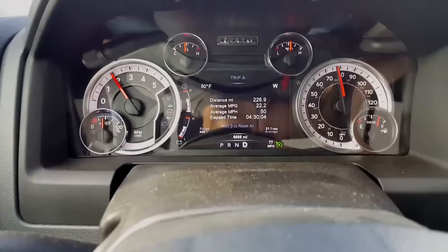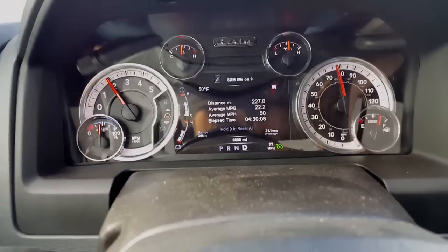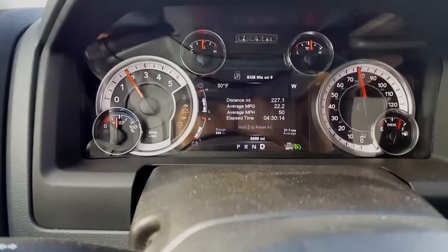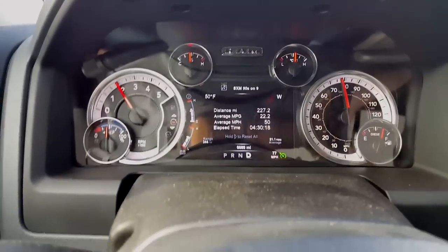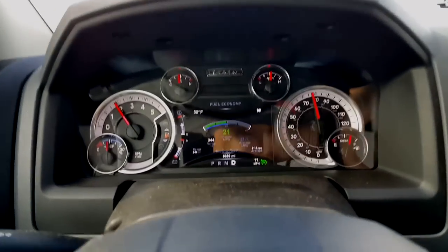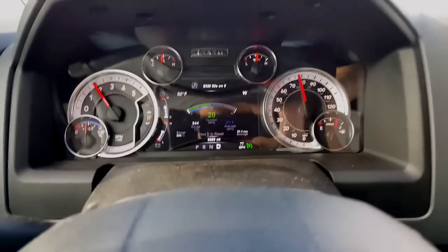Yes, people will talk trash about it being about a second slower than the EcoBoost, which, you know, good for you. But if I wanted speed, I would go pull out that '69 Camaro — it's got a 454 blown engine in it.